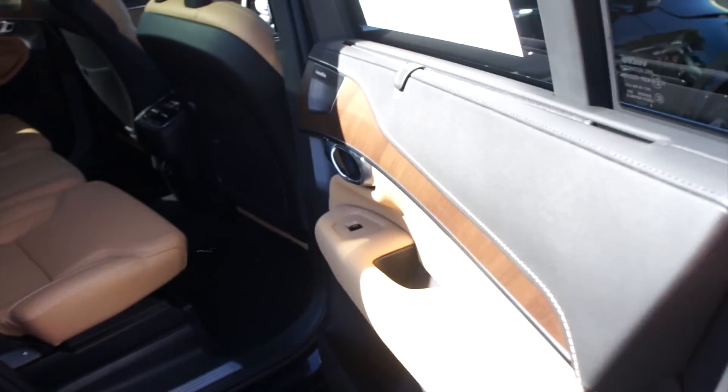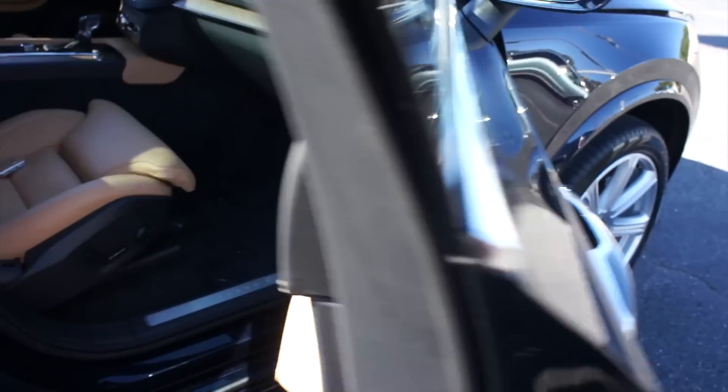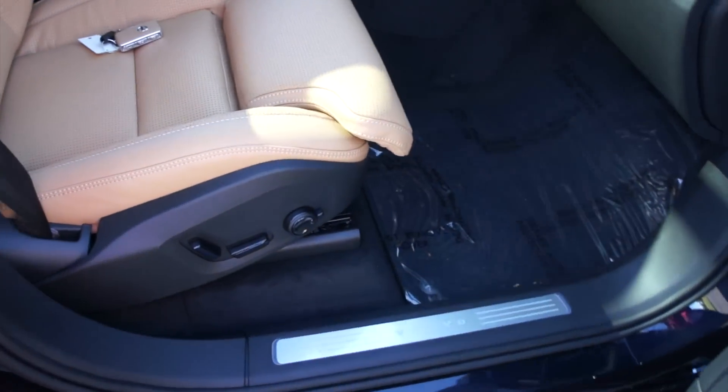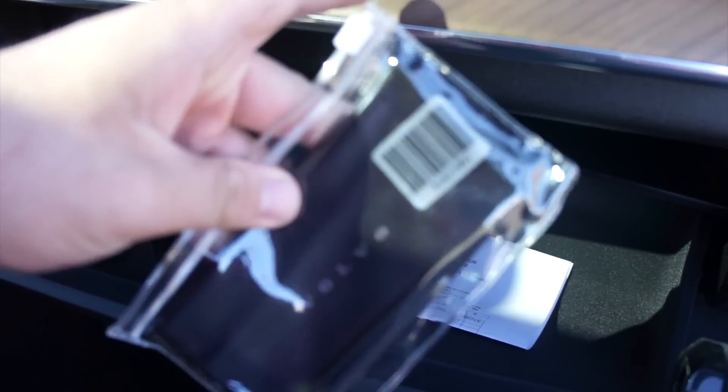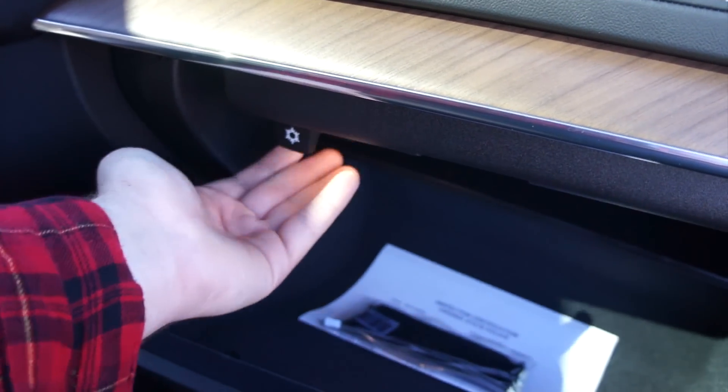On this side, everything follows through on this door, including sunshades for the rear passengers. Up front, you do have a full power passenger seat. As I mentioned with the glove box, just press right here and it will release. Inside, this one includes the state inspection certificate and a cleaning cloth for the Sensus display. The glove box itself is also chilled. The manuals and everything will be included with the vehicle when it's sold — they just aren't kept in it when it's on the lot.